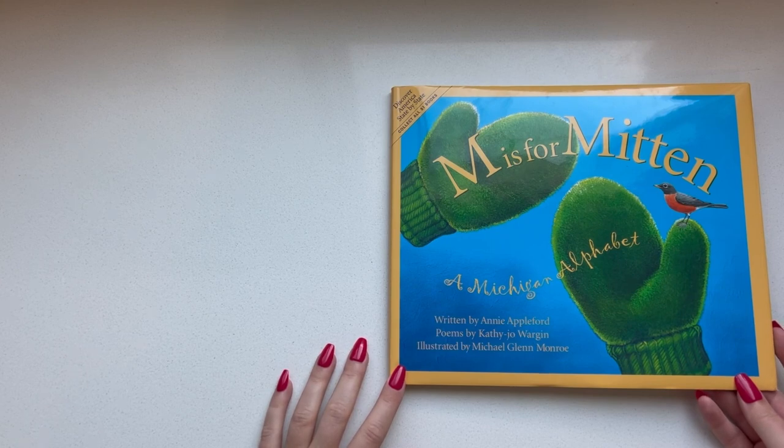M is for Mitten, a Michigan alphabet. This is written by Annie Appleford, poems by Kathy Jo Morgan, and illustrated by Michael Glenn Monroe.